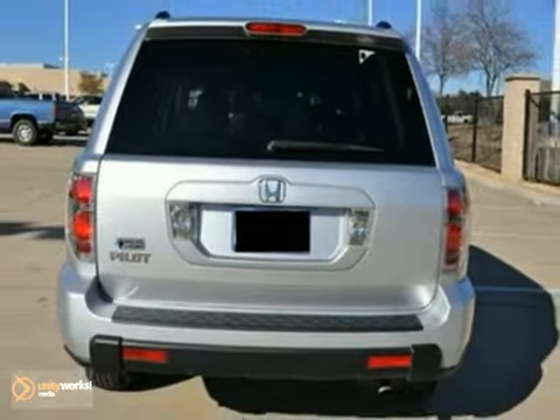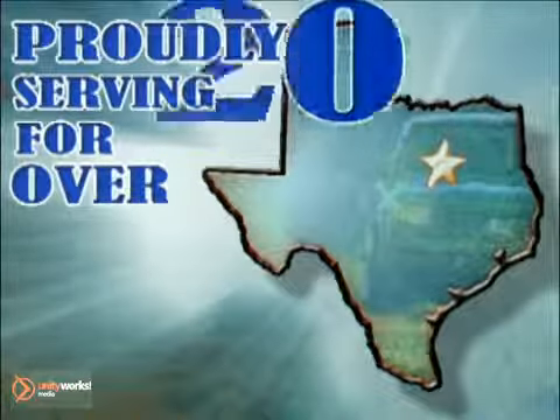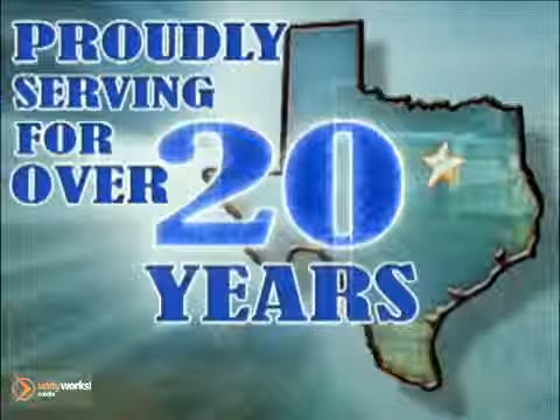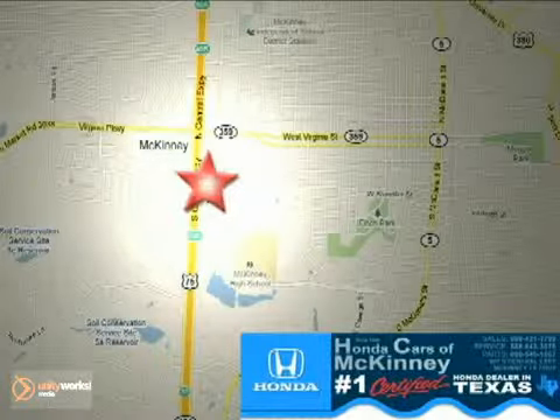Come and take a look. Honda Cars of McKinney — all we do is discount Hondas. Stop in today. We're conveniently located on Highway 75 northbound at exit 40A in McKinney.